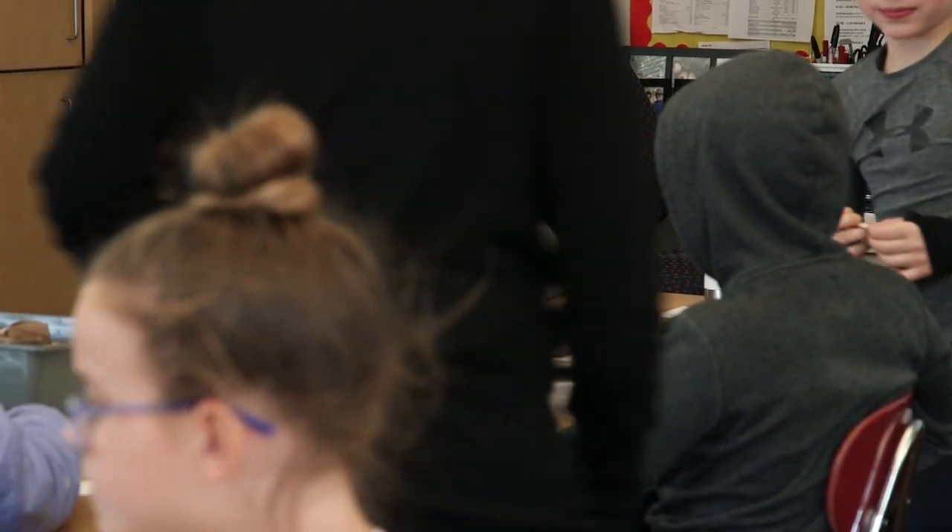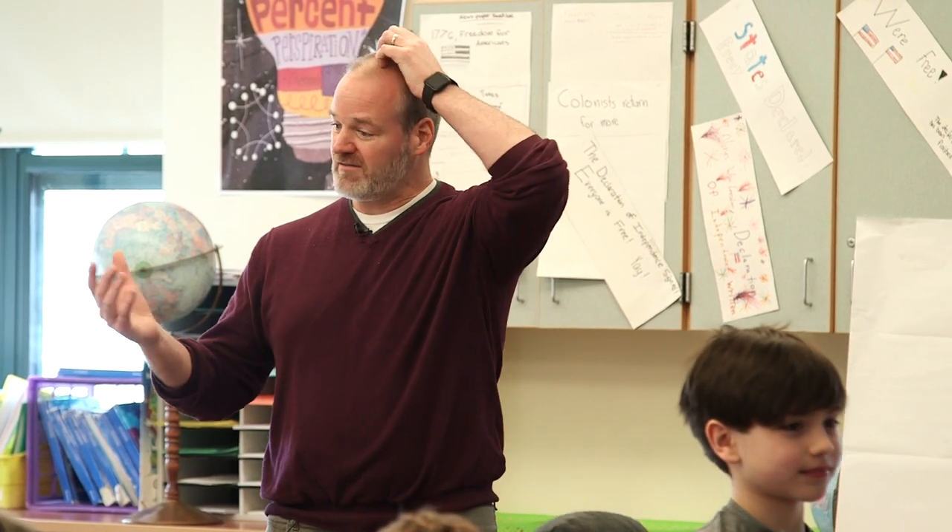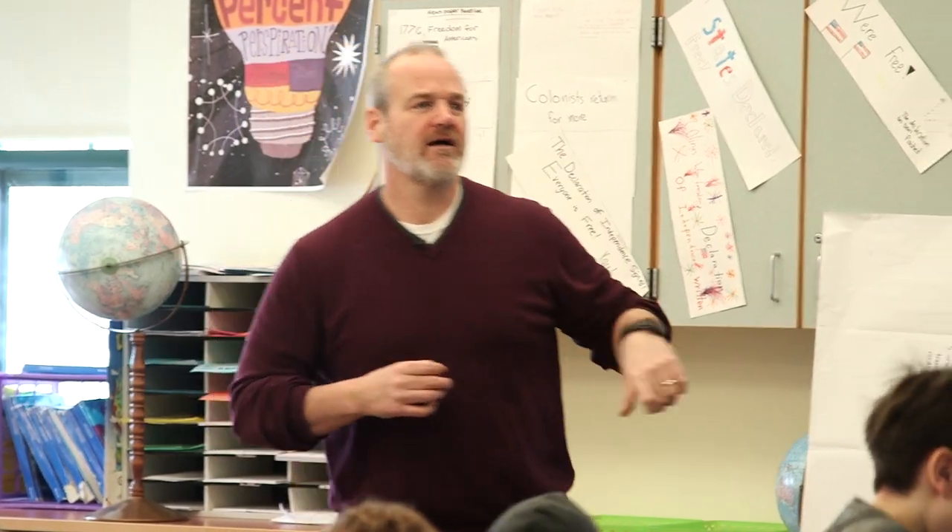We looked at the mystery objects. We know those are examples of technology. What did we say our definition was? It helps our life — human-made and solves a problem or meets a need. Some of you were questioning the wooden toy. What need does that meet? Charlie: It solves boredom. Why would you play with a toy? Because you're bored. So it solves the problem of boredom — it meets a need.